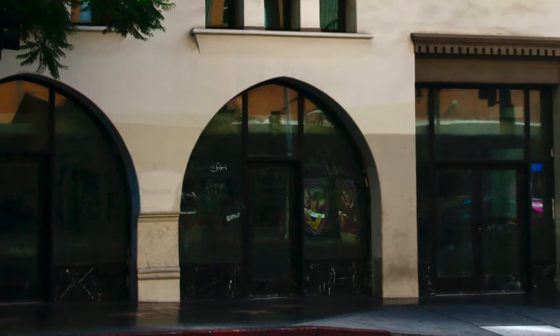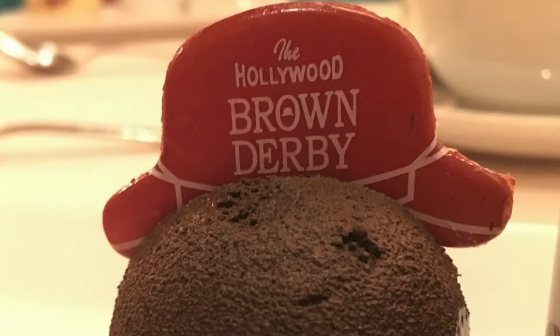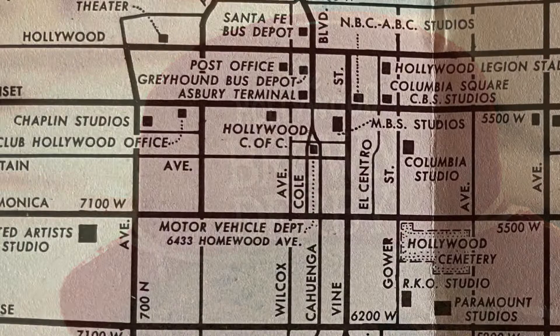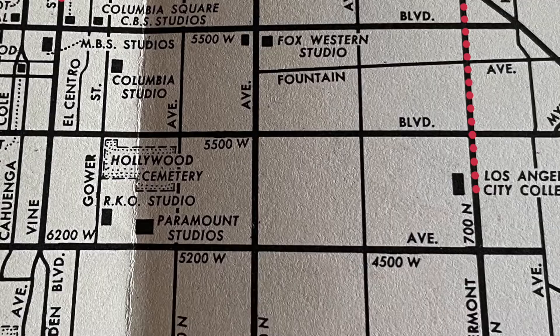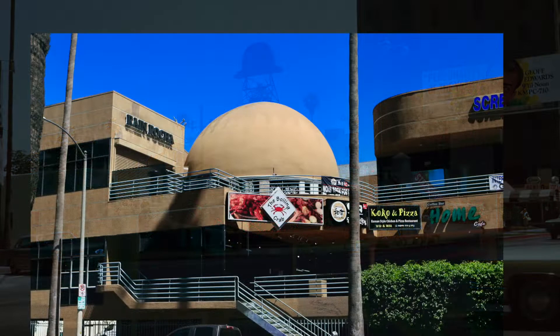The Brown Derby in Hollywood was a legendary restaurant that opened in 1929. It was the birthplace of the Cobb salad and the Shirley Temple drink, and a meeting place of the rich and famous. But it wasn't the original restaurant — the original Brown Derby was at 3427 Wilshire, just a short drive away. It opened in 1926 and was famous for being shaped like a Derby hat. We drove over there and that hat structure is still there on top of a strip mall in Koreatown. Super cool.